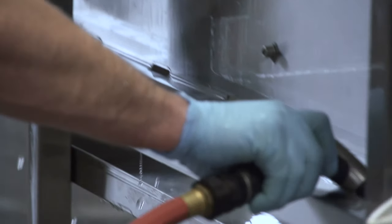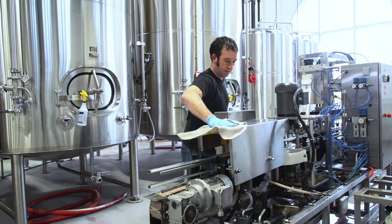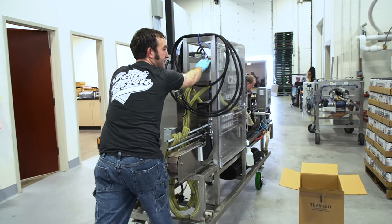Now, three years later, we work with 25 breweries. We go a four or five state area, and everyone is benefiting from this Cask line.